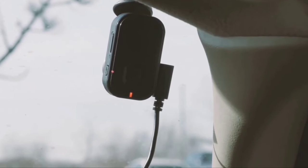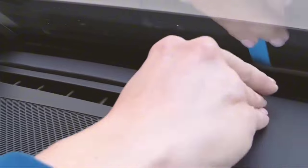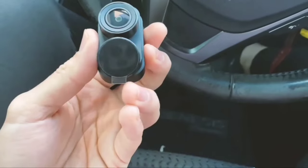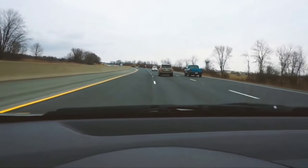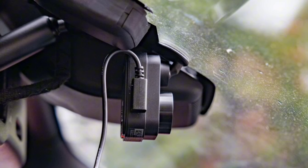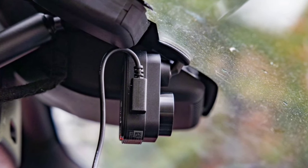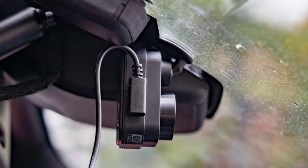The Garmin Dashcam Mini 2 is built to last, withstanding harsh conditions from direct sunlight to high temperatures. It also comes with a dual USB charger, providing an extra port for your other devices. Just remember, you'll need a microSD card to get started. The Dashcam Mini 2 is a small but mighty dashcam offering top-notch video quality, voice control, and advanced features like parking guard and live view monitoring.